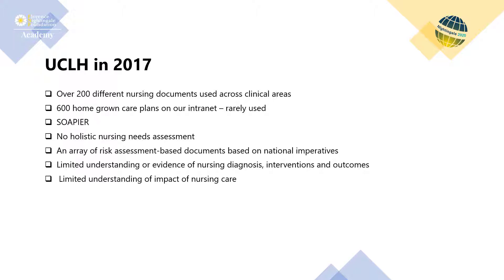Despite previous reviews and changes to nursing documentation at UCLH over the years, lack of standardisation prevailed, with nursing knowledge too complex to capture in paper-based free text care planning approaches, because so many combinations of nursing diagnosis, interventions and outcomes exist. The implementation of the EHRS presented an opportunity to change this and to reset nursing practice, realigning the documentation framework back to the nursing process.